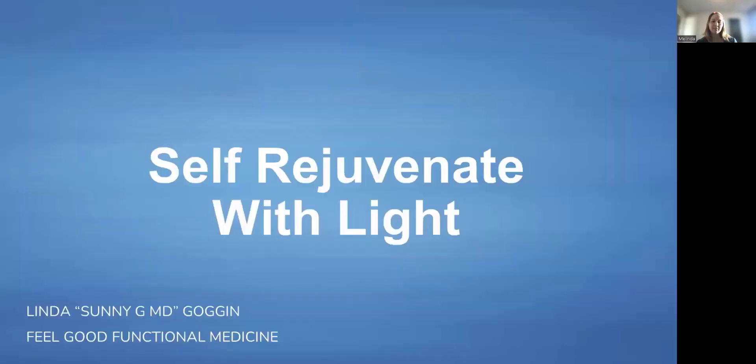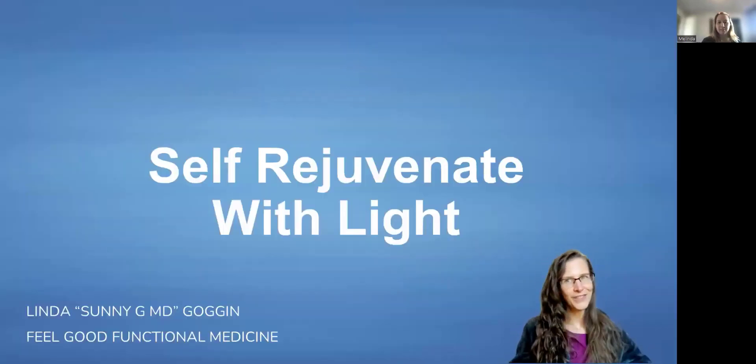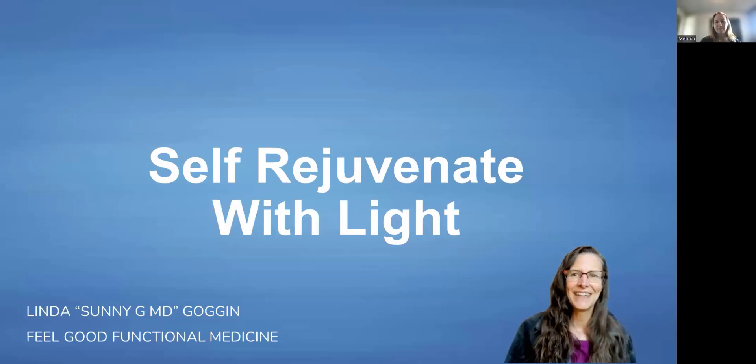Hey everybody, welcome. I'm so excited to share with you some information that's changed my life and changed a lot of my clients' lives too. This is information about phototherapy patches that you put on your skin and they actually activate younger genes. Let me just dive right in, share my screen, and we'll start. I'm Dr. Goggin from Feel Good Functional Medicine.